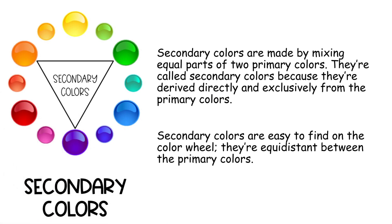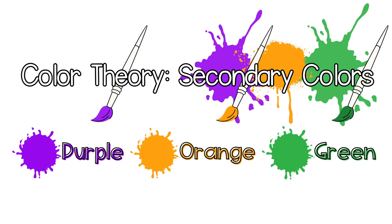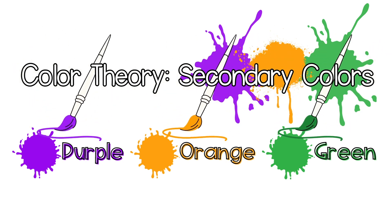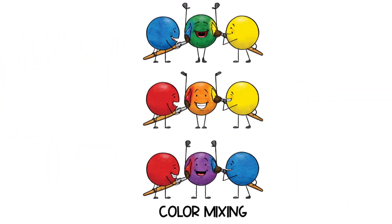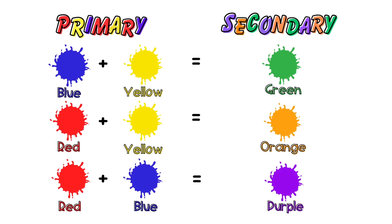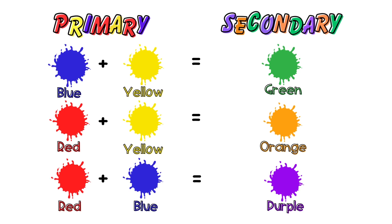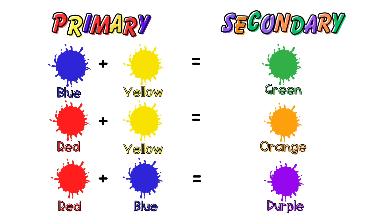Secondary colors are made by mixing equal parts of two primary colors. They're called secondary colors because they're derived directly and exclusively from the primary colors. They're equidistant between the primary colors on the color wheel. The three secondary colors are purple, orange, and green. When you mix blue and yellow, you get green. Red and yellow makes orange, and red and blue together make purple.